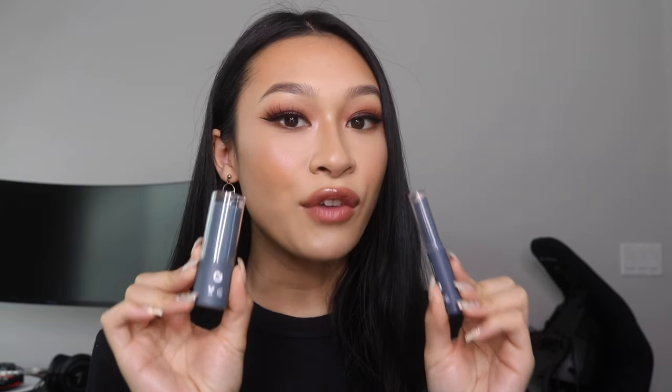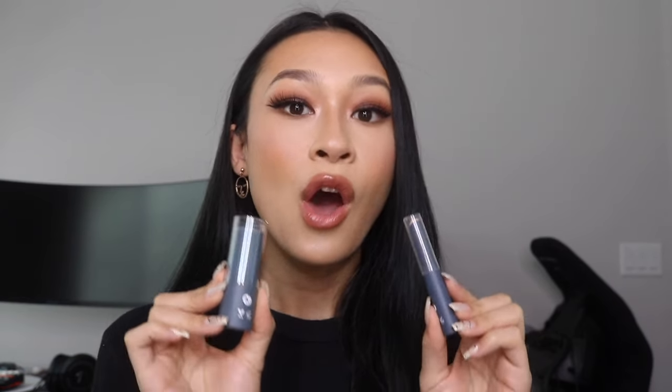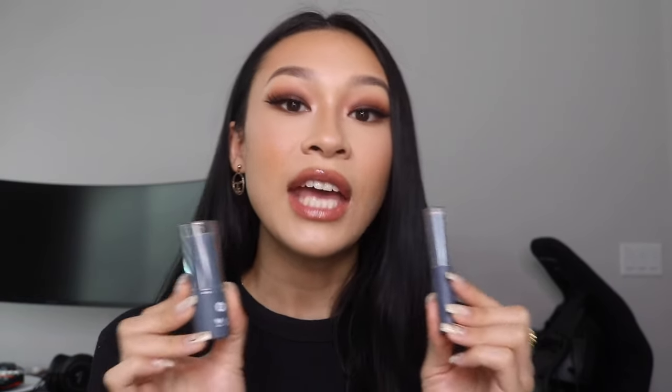Shop Miss A launched stick foundations and concealers. Now if you guys know me, you know I genuinely do not like stick foundations and concealers — I feel like they're too heavy and I look like a greaseball at the end of the day. But this foundation literally made me think otherwise. This is the A Plus Flaw Eraser Foundation Stick in the shade Nude. It's not 100% perfect, but it definitely made me feel a little differently about stick foundations in general.